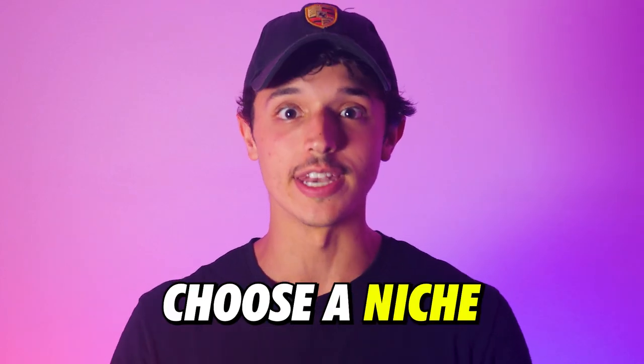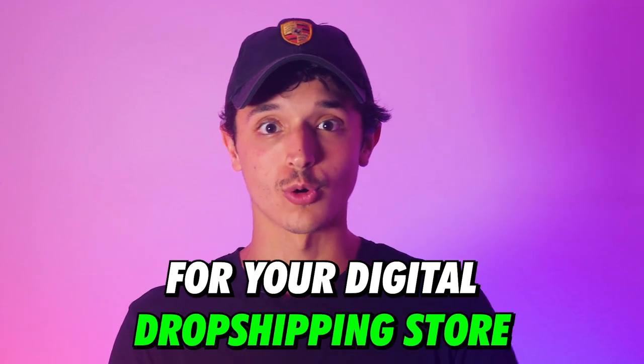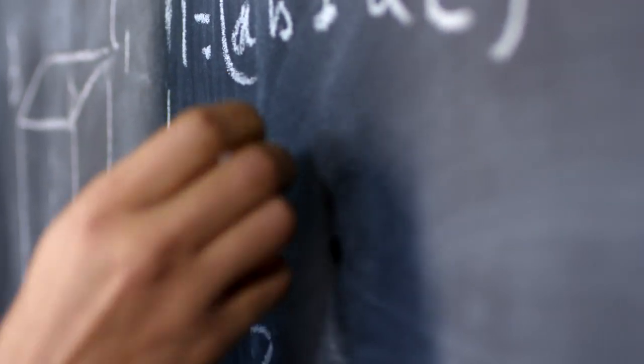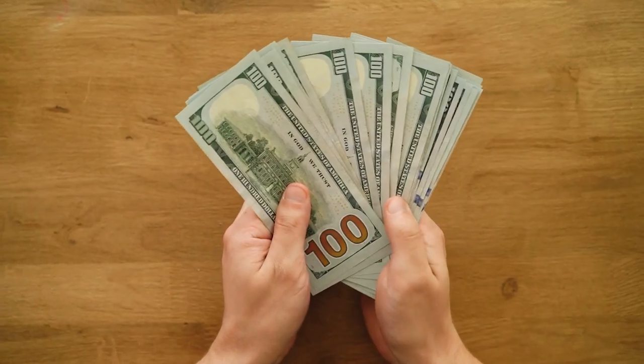If you're struggling to choose a niche for your digital dropshipping store, right now in this video, I'm going to reveal exactly how I find winning niches for my digital dropshipping brand. This is going to be a step-by-step process, probably something you've never ever seen before. Follow my steps, and let's get into it so that you can start your own digital dropshipping store inside of a winning niche that's going to make you money.